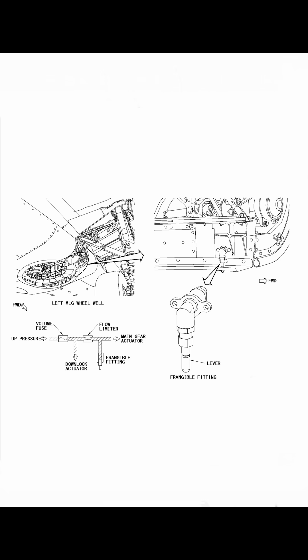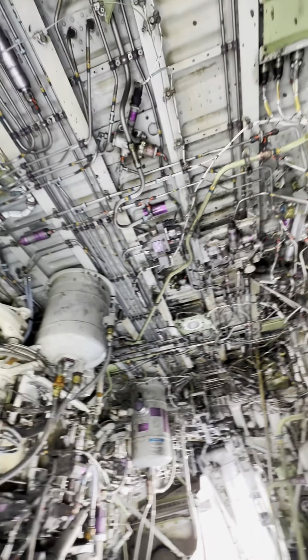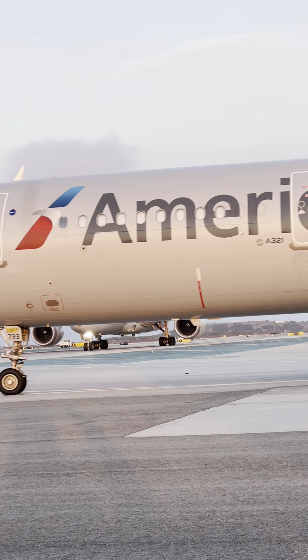Let's say there's a damaged tire on takeoff and it's spinning, trying to go up into the wheel well. We don't want any damage happening inside the wheel well. Damage of that tire will shear that little frangible fitting, and the main wheels will stop retracting — they will go back down to prevent any kind of damage in the wheel well.